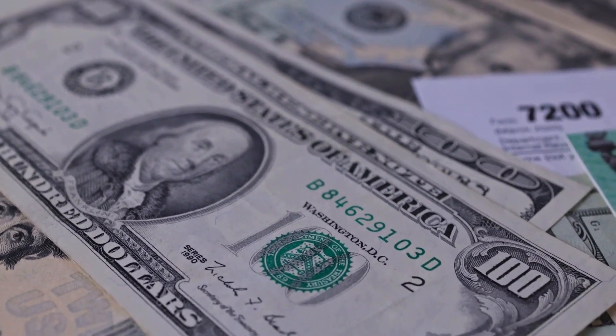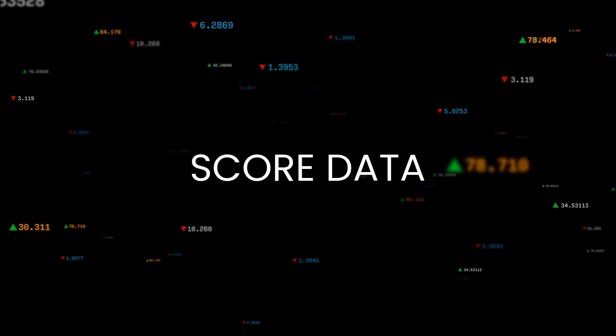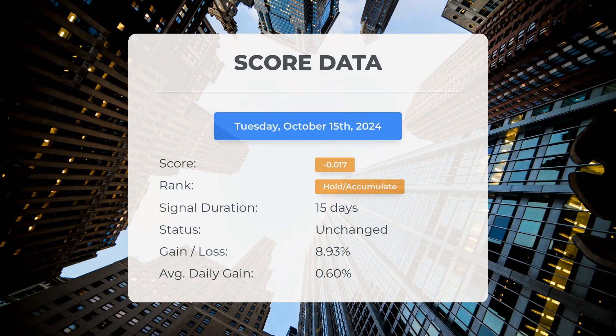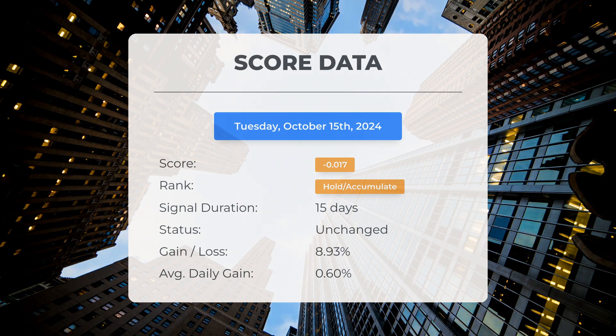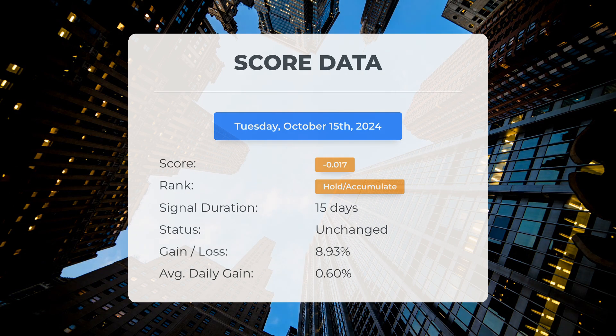Please remember that this video is for informational purposes only and should not be construed as financial advice. Since the 25th of September 2024, our system has assigned Micron a rating of hold/accumulate, resulting in a score of negative 0.02. Over this period, the stock has exceeded our expectations, achieving a gain of 8.93% since we initially recommended purchasing Micron 15 days ago, resulting in an average return of 0.6% per day.